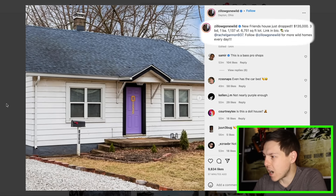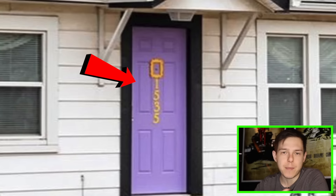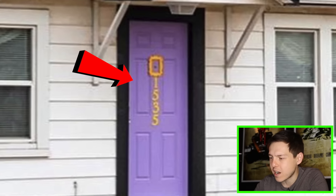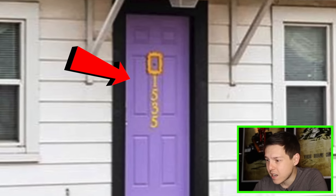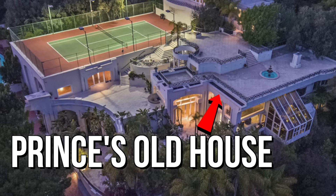So we got our first property here — new friend's house just dropped, $135,000, three bedrooms, one bathroom. It looks not bad — the purple door isn't everyone's style, but let's see what's inside. It's purple. It's Prince's old house.